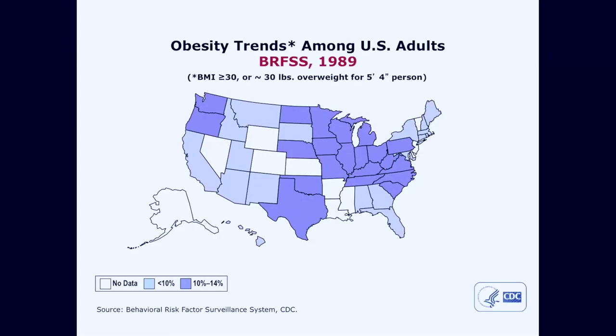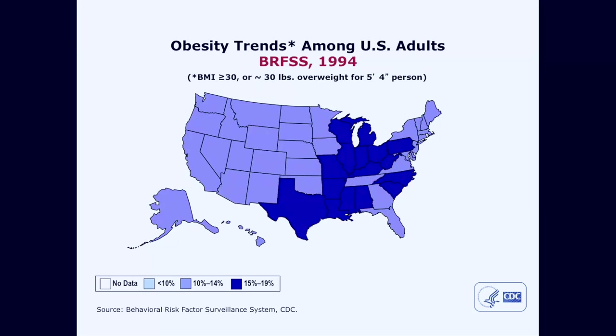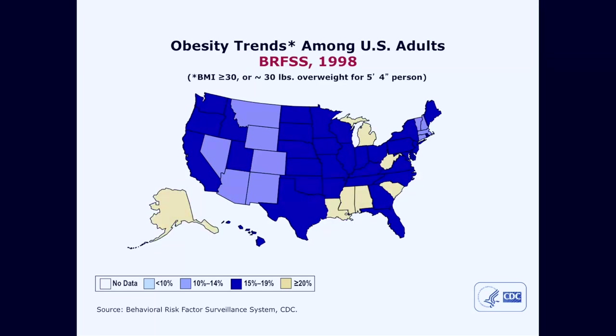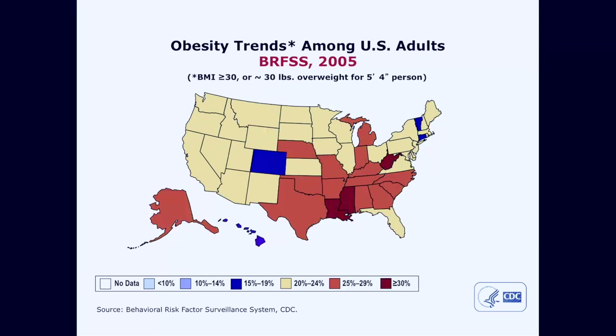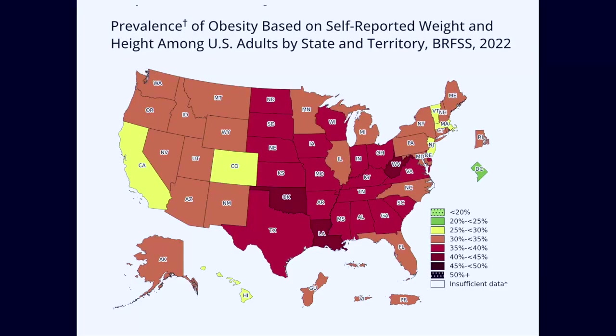I'm going to go through a few of the things we really should pay attention to when we have that sick obese patient coming in. Before you, you can see the changing demographics of the United States with respect to the increasing prevalence of the obese population. Here you can see over time it continues to grow — and this, from a statistics standpoint, is looking at BMI, which has its own limitations.